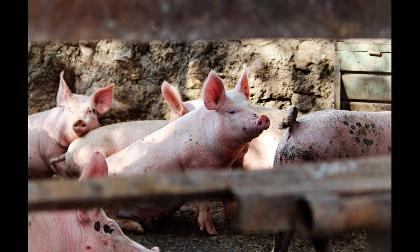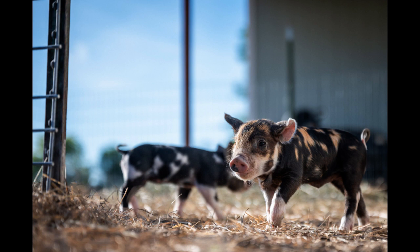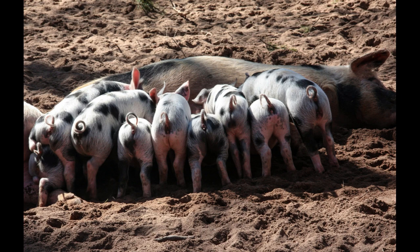Invest in quality feeding equipment and storage facilities for proper feed management and to minimize waste. Develop a feeding plan that includes a balanced diet catering to different growth stages and health requirements of pigs.